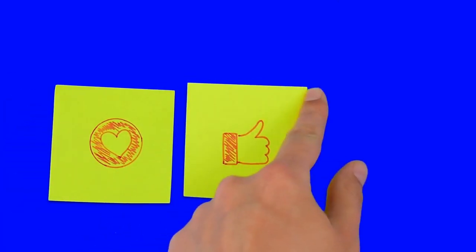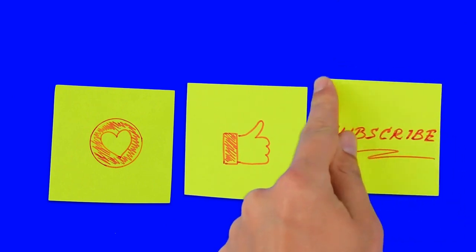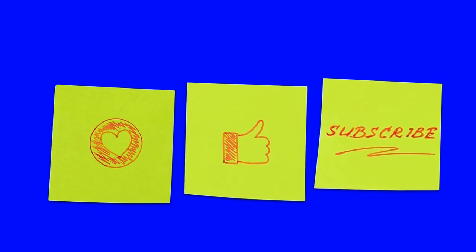Hope you have enjoyed this video. If so, give it a thumbs up and share it with your friends. Also, don't forget to subscribe to our channel, Healthy Living Channel. Thank you for watching. We'll see you next time. Bye.